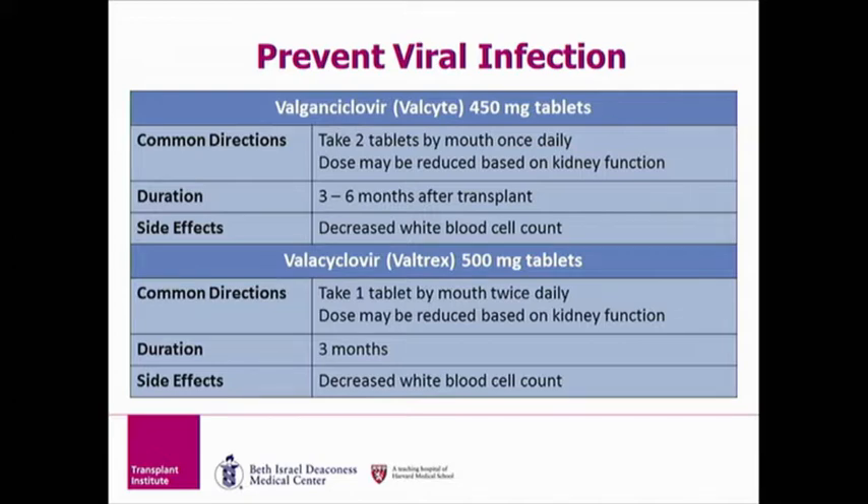To prevent viral infections, either Valganciclovir or Valacyclovir can be taken. You will be on one or the other, not both. The brand name of Valganciclovir is Valcyte, and this medicine is taken for up to three or six months after transplant. The brand name of Valacyclovir is Valtrex, and this is taken for three months after transplant. The dose of these medications can be changed due to your kidney function. The most common side effect of these medications is a decreased white blood cell count.